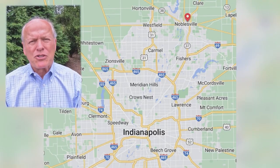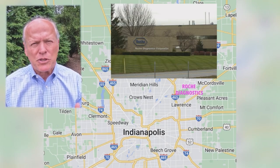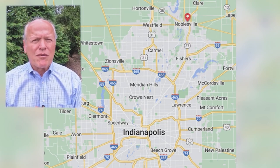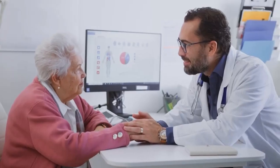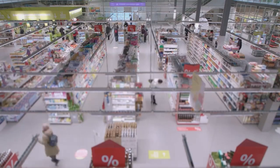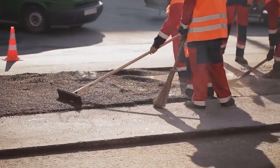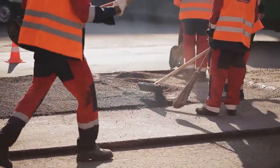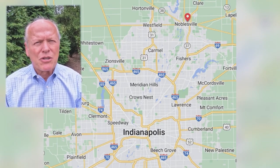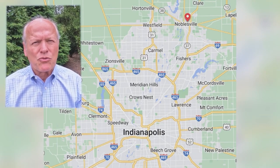A little further south you're into Roche Diagnostics, which is a Fortune 500 company. In Noblesville itself, there are also educational and healthcare opportunities, basic office and retail, and some construction — there are a number of paving and road construction outfits of pretty good size in Noblesville as well.